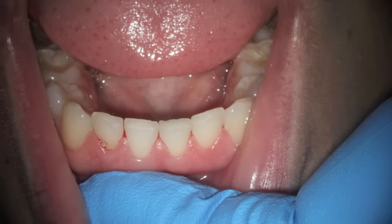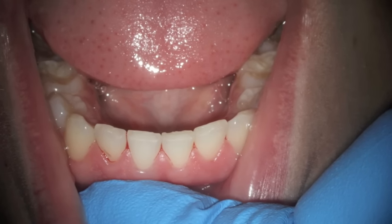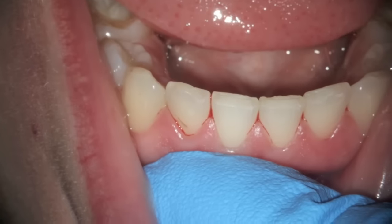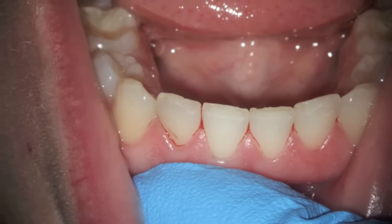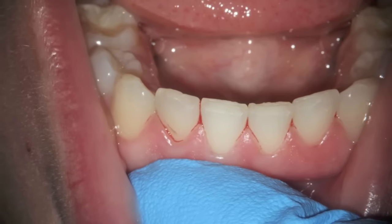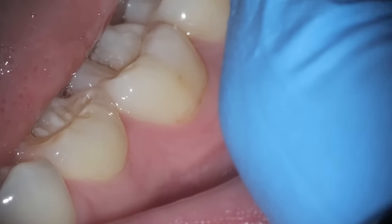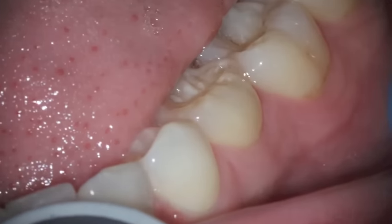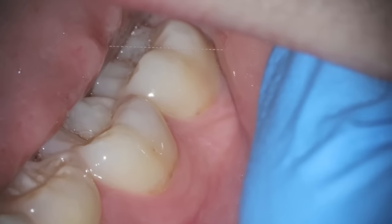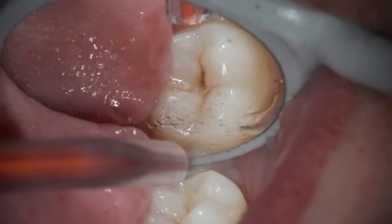The gum tissue is really irritated and needs to be stimulated. We'll be doing some oral hygiene instruction, bringing her along slowly and softly so that she doesn't cut that gum tissue. You can see the edges of her lower front teeth where she was chipping them. Here's the lower molar with a possible little bit of recession — we'll know better once we get that stain cleaned up.